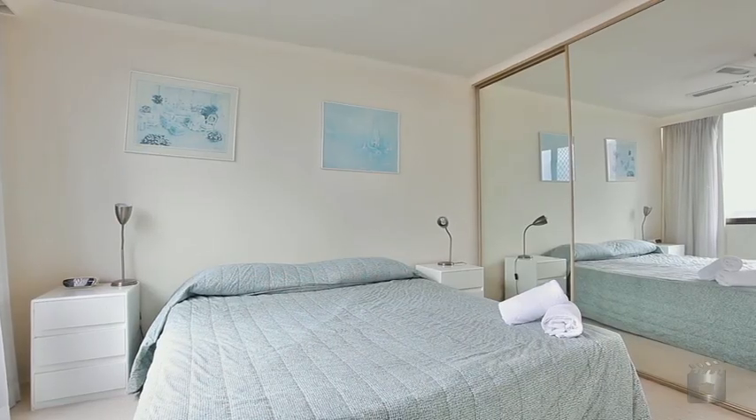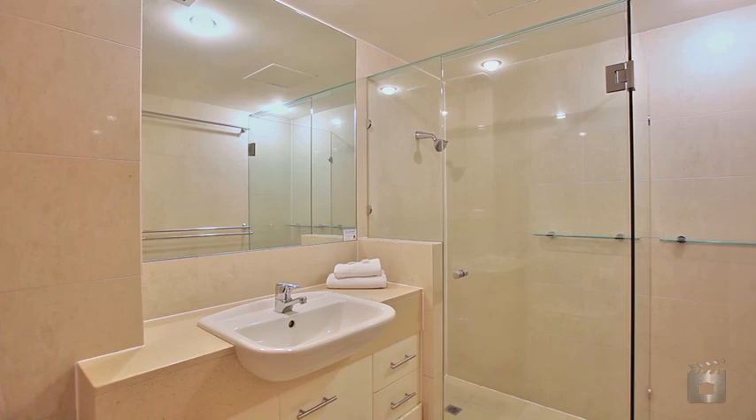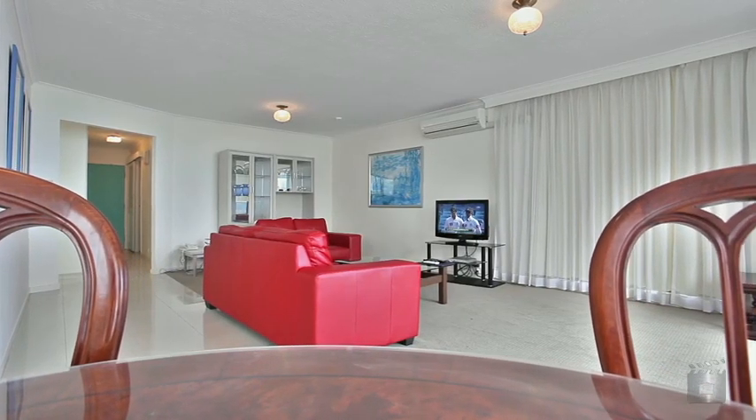This large two-bedroom apartment has had a fresh makeover and only needs your finishing touches to make a perfect weekender or family getaway. Thanks for your time — I'm Adam and look forward to talking to you soon.